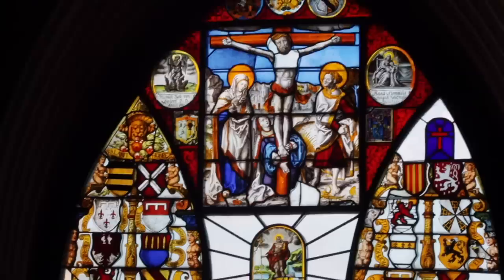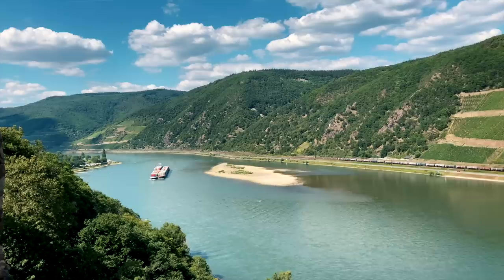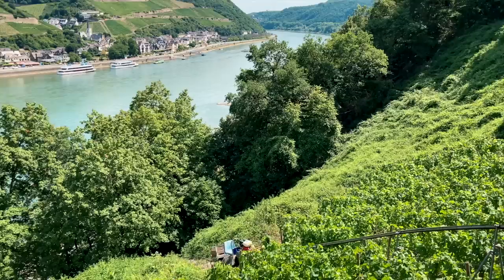Now this is a castle. Rhine River, you terrible commercial highway — I guess I'll forgive you all the frustrations you've thrown at us. From up here, the Rhine looked positively picturesque.